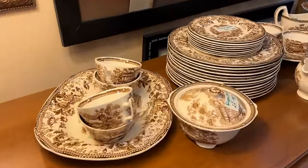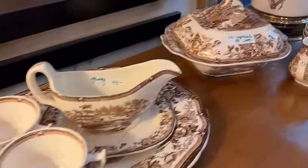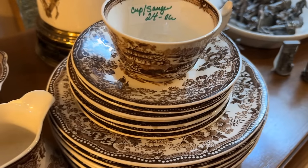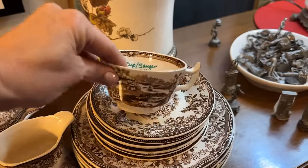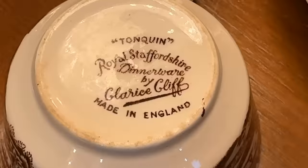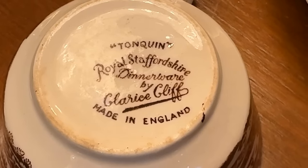Beautiful brown transferware — this is not a color you see often anymore. It would be perfect for Thanksgiving. And that is a beautiful scene — look at all the detail. Of course it's made in Staffordshire; it's the Tonquin pattern by Clarice Cliff.